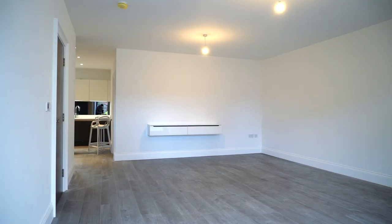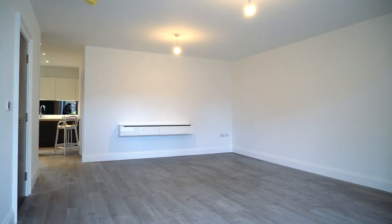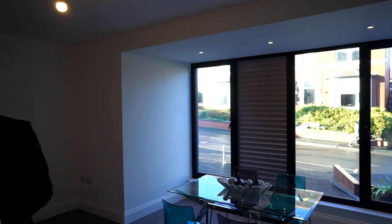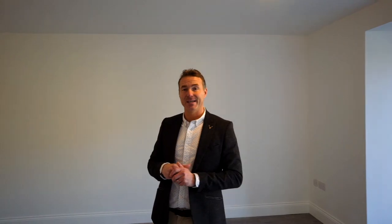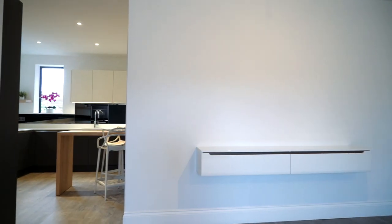This door to my left leads into the open-plan lounge and kitchen area. Just look at the space we have in here with that natural light flooding in through these large front windows. This area is ready and waiting for you to unleash your creativity, and is wired for a large flat-screen TV and entertainment system.